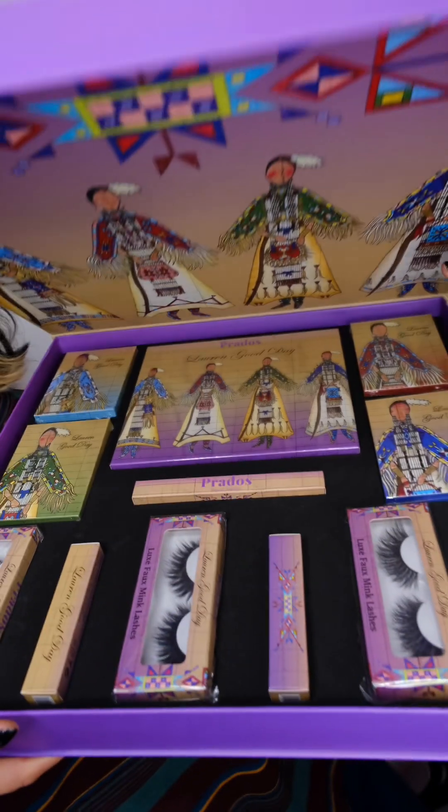There is a 30-pan eyeshadow palette retailing at $55, four six-pan eyeshadow palettes at $18 each, an eyeliner at $18, three pairs of lashes at $15 each, and three matte liquid lipsticks at $18 each. The entire box collection is $205, and the VIP PR box is $225. Their formulas are talc-free, vegan, and cruelty-free. This is also a Latina-owned business, so support your Latinx-owned businesses — it's still Hispanic Heritage Month!